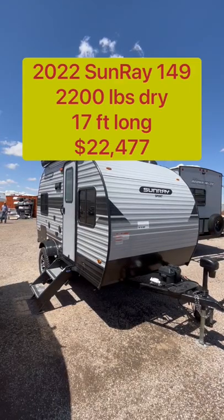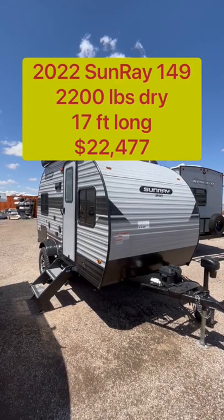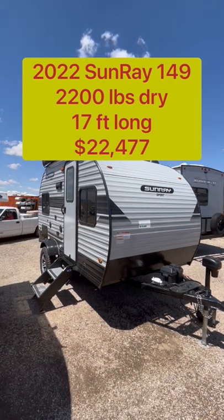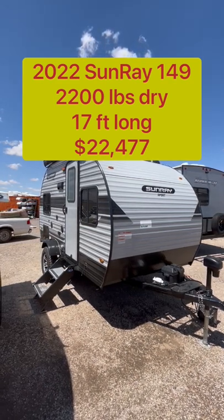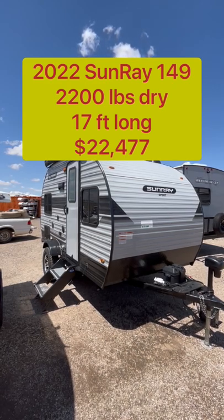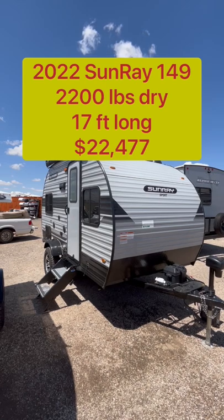If you're looking for a small travel trailer under $25,000 that you can tow with just about any vehicle out there, this 2022 Sunray model 149 may be exactly what you're looking for. Let's go ahead and take a look.